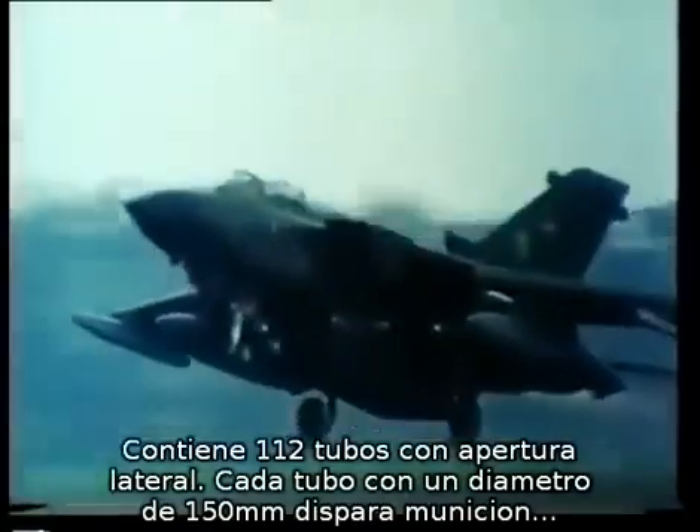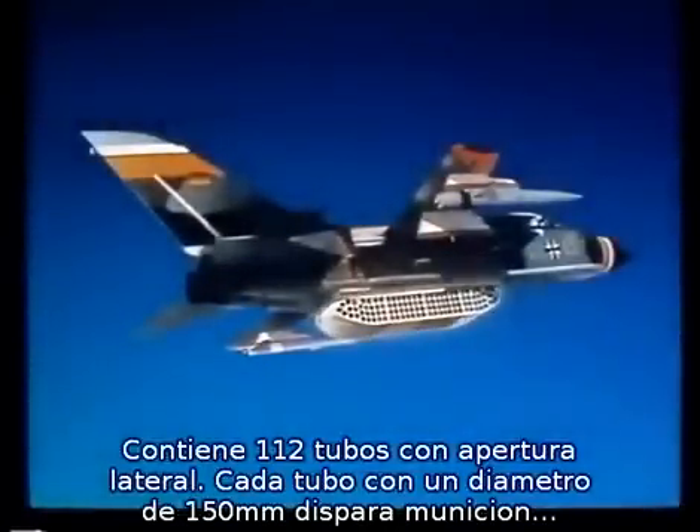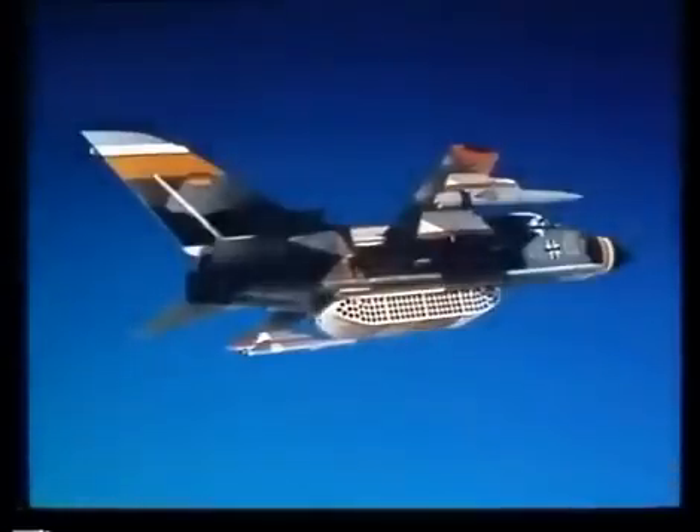MW-1 is a gigantic box of firepower containing 112 double-ended tubes firing sideways. Each tube has a diameter of nearly 6 inches and fires munitions left and right simultaneously to cancel out recoil.